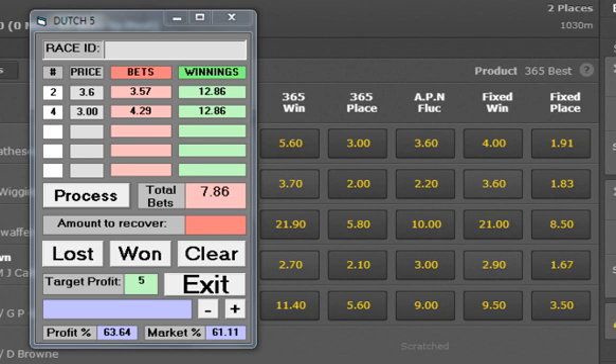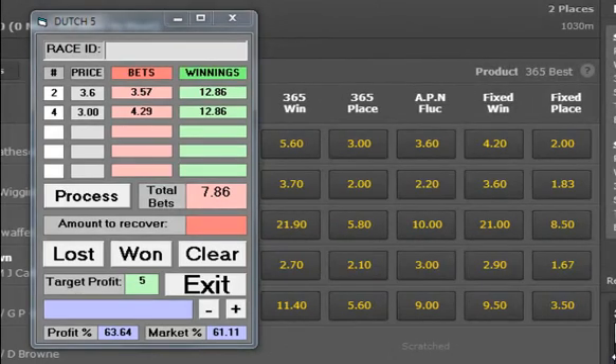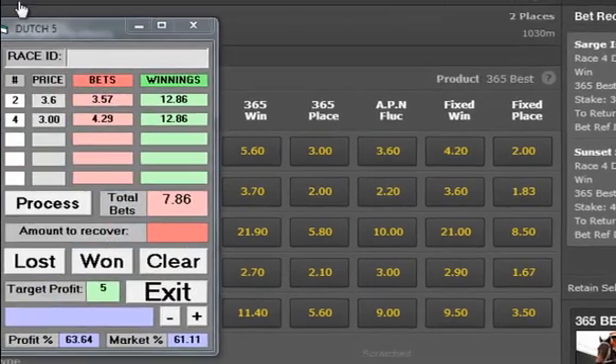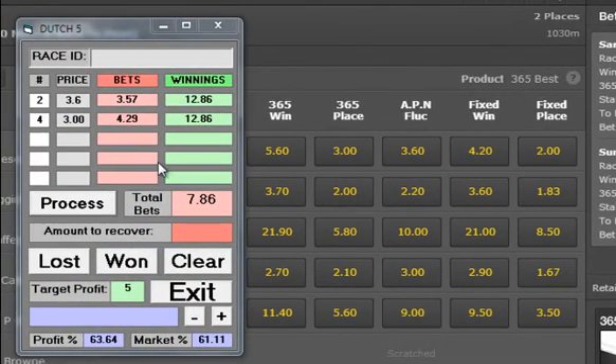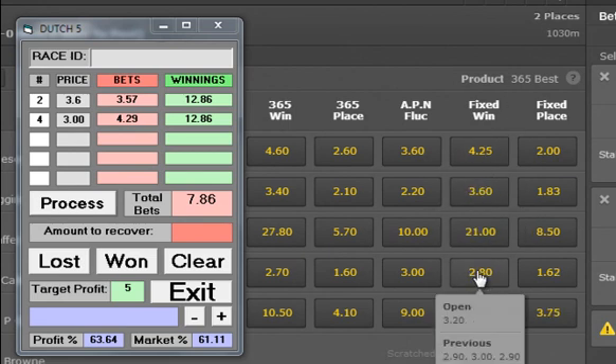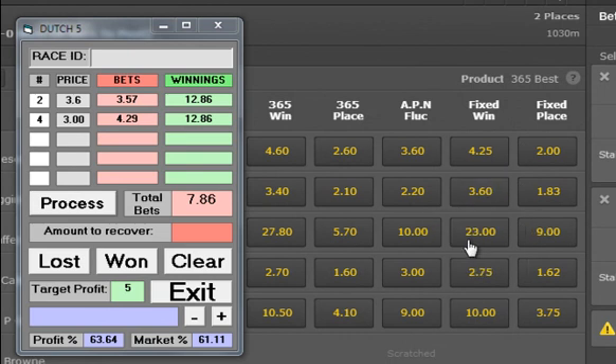3.57 on number 2 and number 4 is $4.29, so we put our bets on. We can see now our bets are on at $3.6 and $3, which is what we have here on the Dutch calculator. The thing I like with betting in Australia on Bet365 is that I've got the fixed prices, but if the prices are better on the 3 totes — this is a metro meeting — I'm actually going to get the best price of those 3 totes if they are higher than my fixed price.